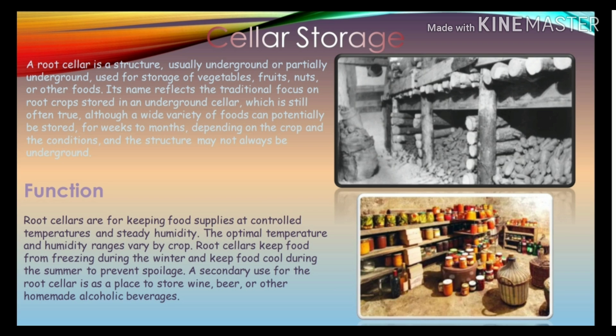Root cellars are for keeping food supplies at controlled temperatures and steady humidity. Optimal temperature and humidity ranges vary crop by crop. Root cellars keep food from freezing during the winter and keep food cool during the summer to prevent spoilage. They are also a place to store wine, beer, or other homemade alcoholic beverages.